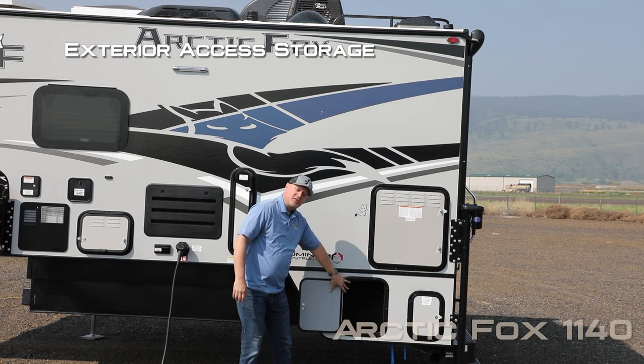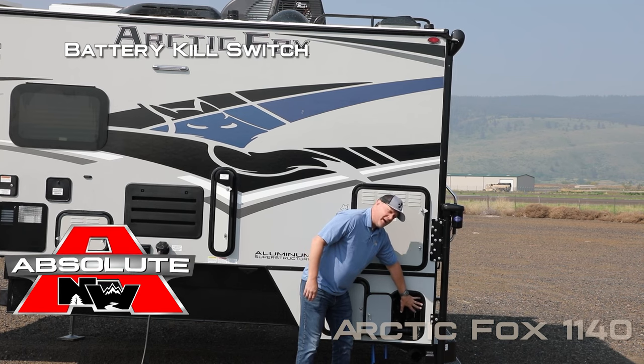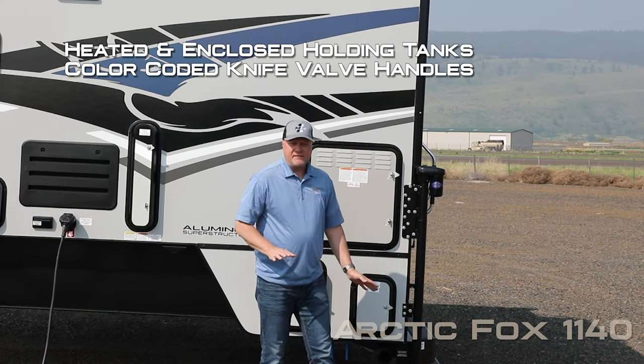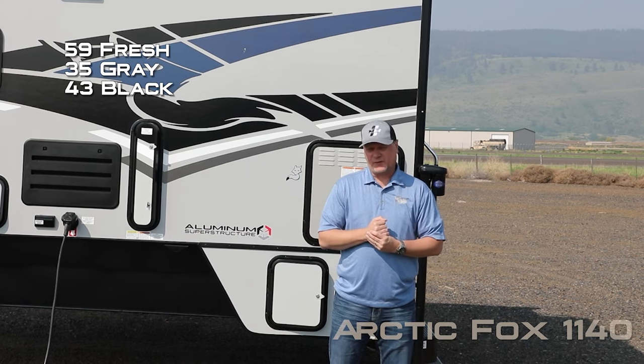Access to exterior storage, and secondary access to plumbing with battery kill switch. Heated and enclosed holding tanks with color-coded knife valve handles. Capacities include 59 gallon fresh, 35 gallon gray, and 43 gallon black.